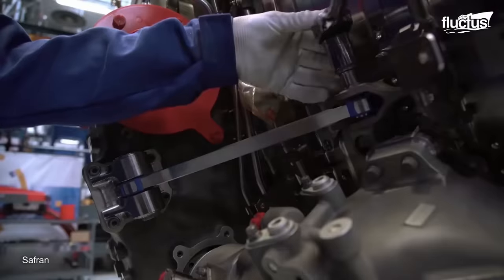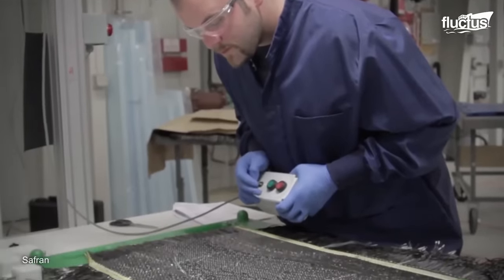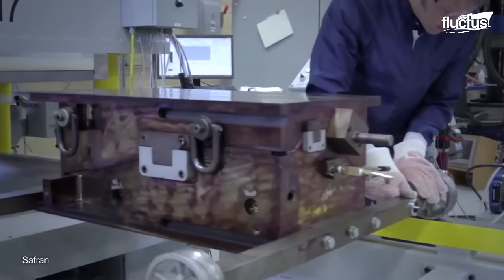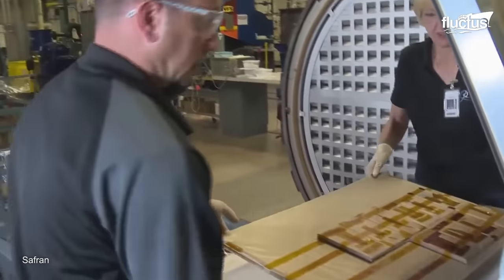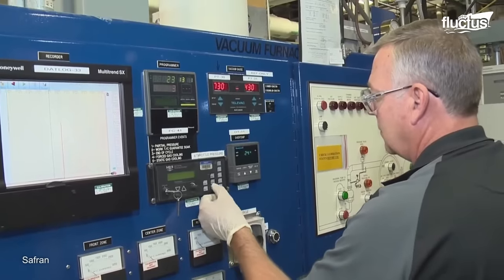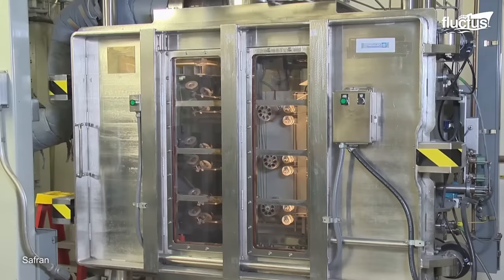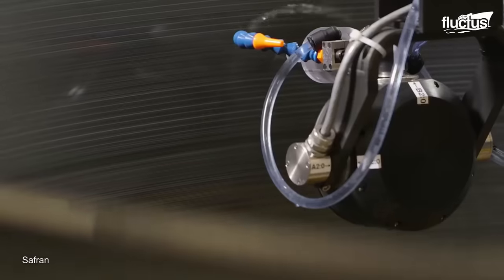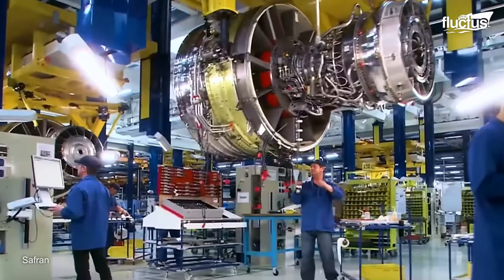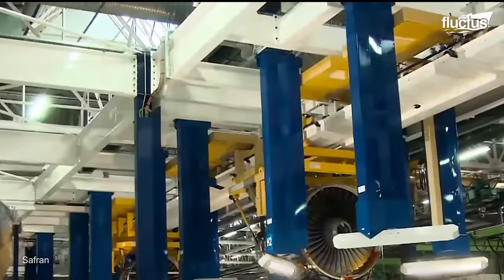Building a LEAP engine is a complex and intricate process that involves a global network of suppliers and manufacturing facilities. Ceramic matrix composites have been incorporated into the LEAP engine to enhance its performance and durability. CMCs are made from ceramic fibers embedded in a ceramic matrix, offering several advantages over traditional metallic materials, including lightweight and corrosion resistance properties.